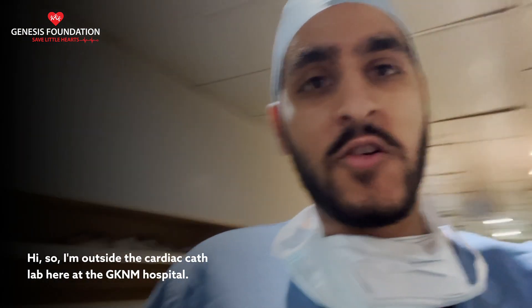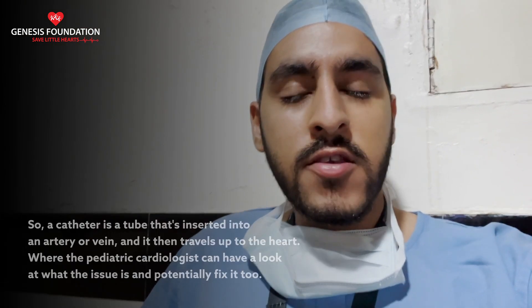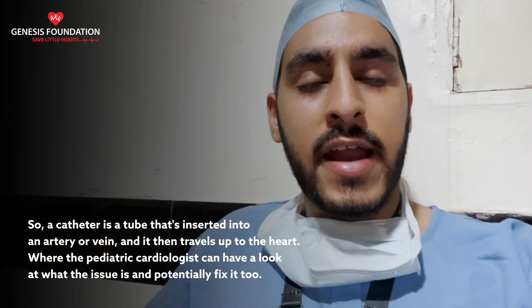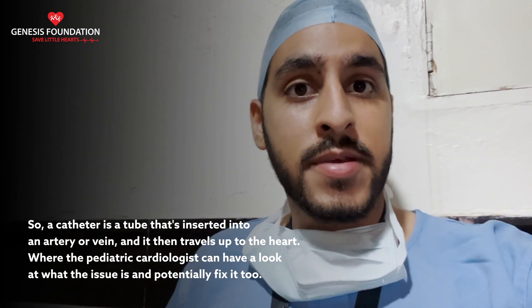Hi, I'm outside the cardiac cath labs here at the GK in a hospital, and this is where some children receive treatment for their congenital heart conditions. A catheter is a tube that's inserted into an artery or vein and it then travels up to the heart, where the pediatric cardiologist can have a look at what the issue is and potentially fix it too.